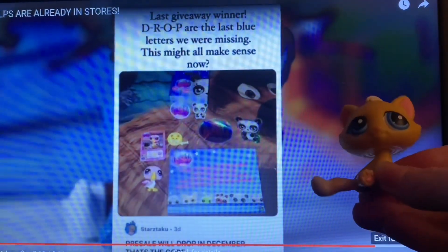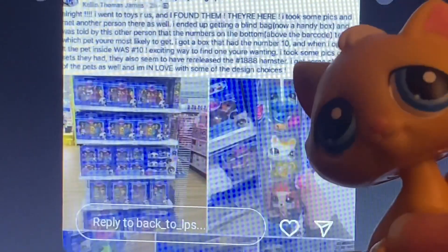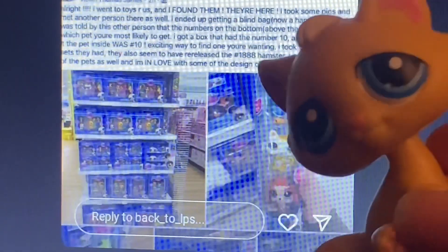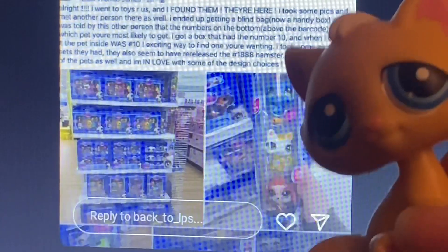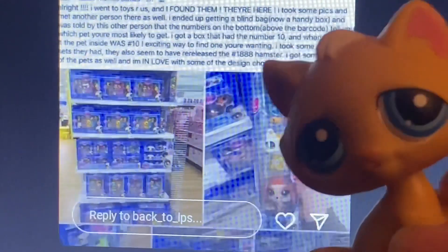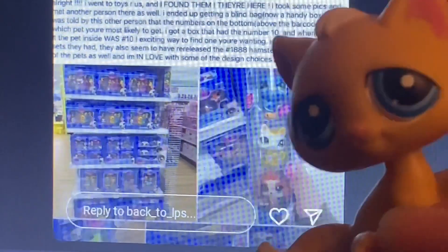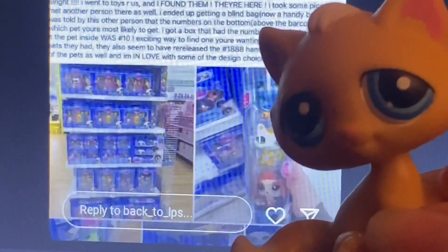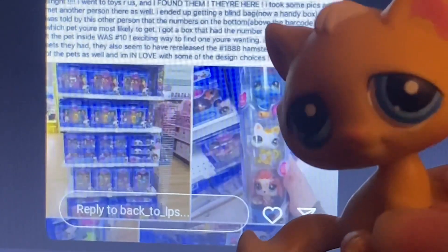You've probably seen this already, but I want to talk about it and give my thoughts. Apparently there have been some images on Facebook and I believe also on Instagram of some LPS in stores. I believe it's just a Toys R Us in Canada — I think a few different Toys R Us stores — and they seem to be available on the shelves now. I believe people also found information about them on the Canadian Toys R Us website, but they are not available for pre-order.